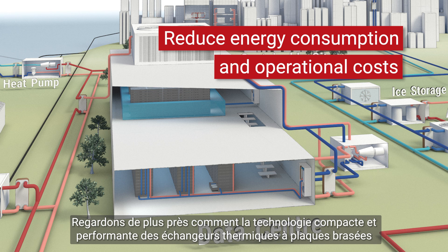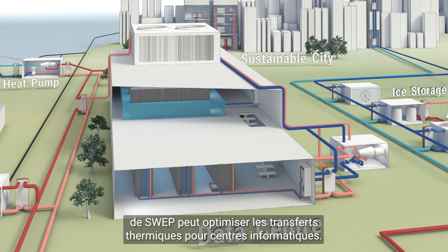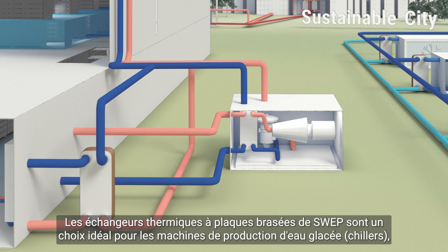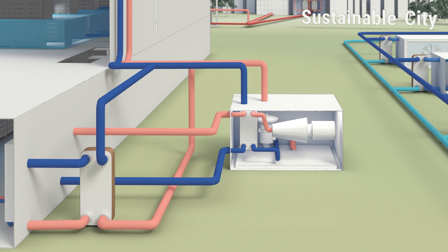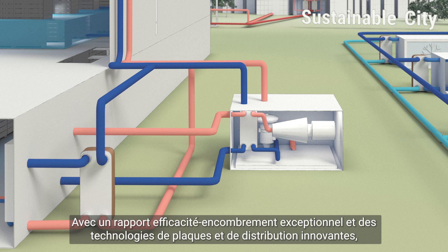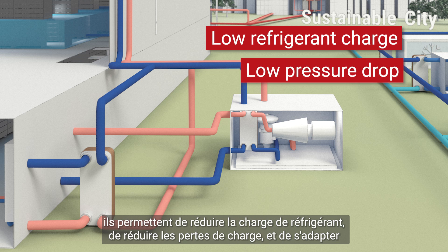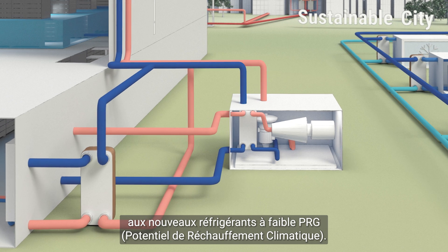Let's take a closer look at how SWEP's efficient and compact brazed plate heat exchanger technology can optimize heat transfer for data centers. SWEP's brazed plate heat exchangers are ideal for chiller applications, both as evaporator, condenser and economizer. With exceptional efficiency-to-size ratio and innovative plate and distribution technology, they offer low refrigerant charge, low pressure drop, and are adapted to modern natural and low GWP (global warming potential) refrigerants.